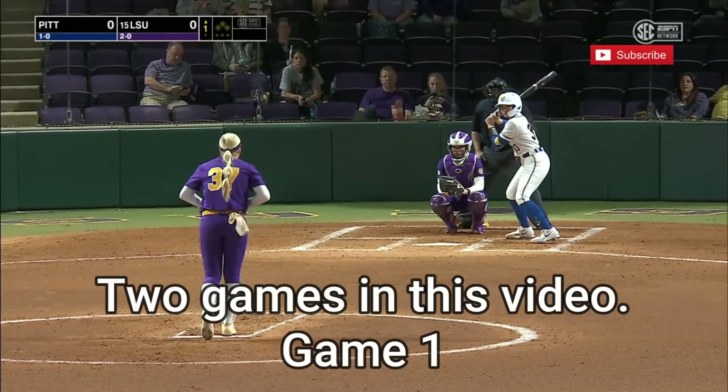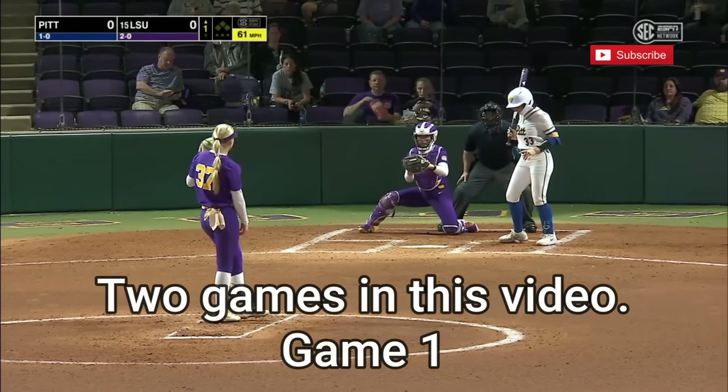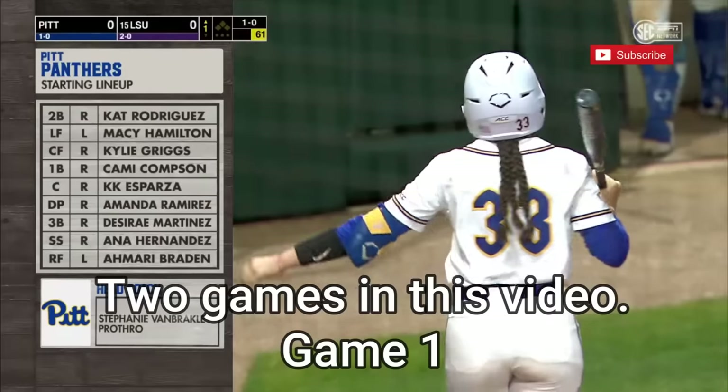The temperature is in the low 70s, if you can believe that here in early February — just almost ideal conditions for softball.